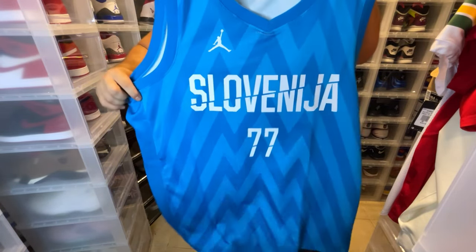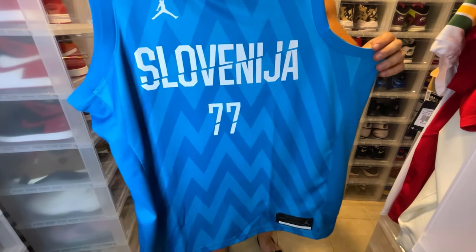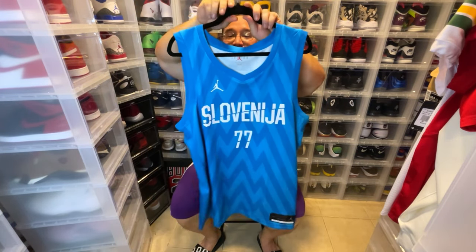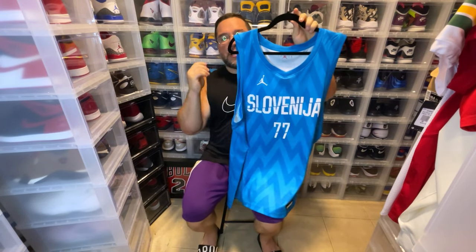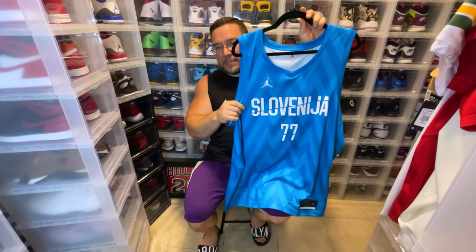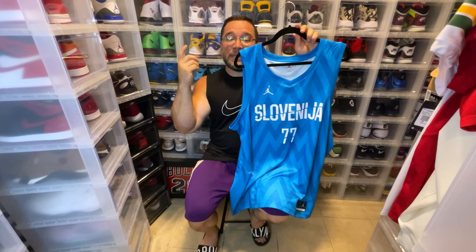For whatever reason this blue one wasn't listed as a pre-order but it arrived first. This is a size 2XL — I just wanted to make sure the jersey fits me. This is a dope jersey. Looking at the colorway now, I'm starting to recognize his mindset when it comes to his Jordan PEs.